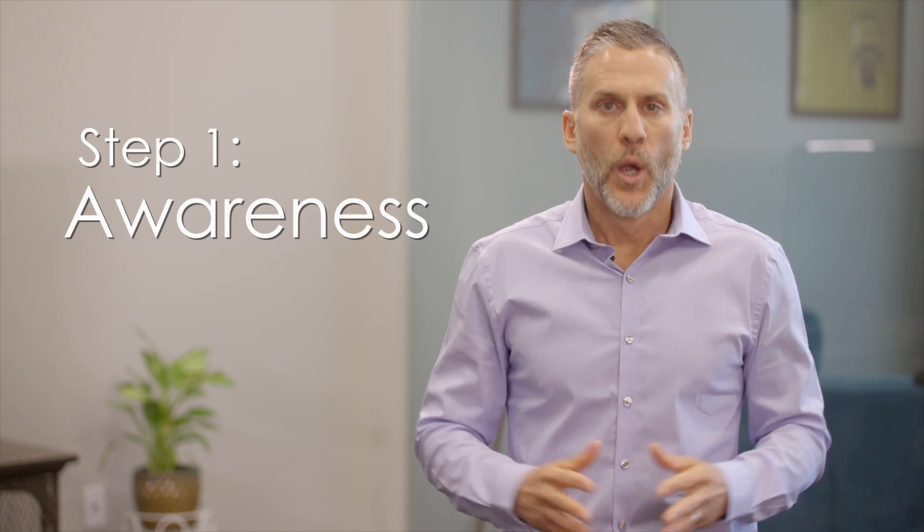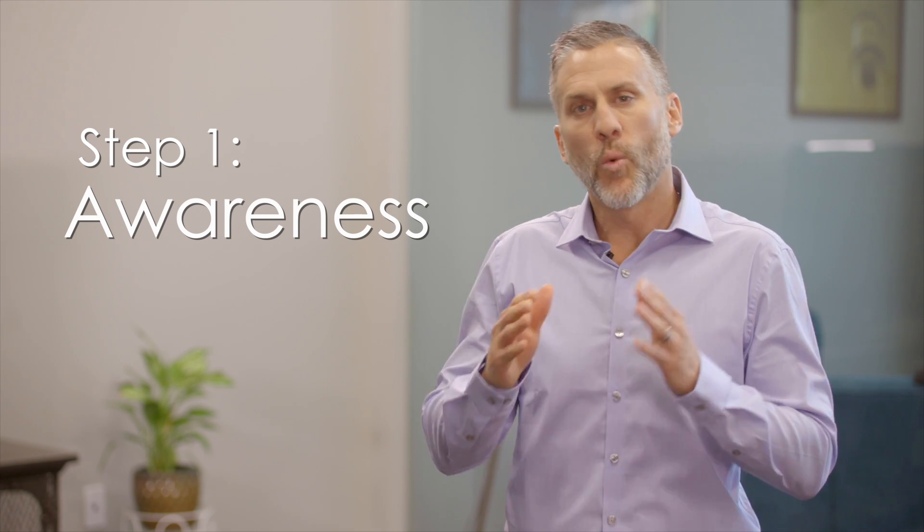Let's jump into the first step of the resident value journey: Awareness. Before someone can become a new resident, awareness needs to happen.